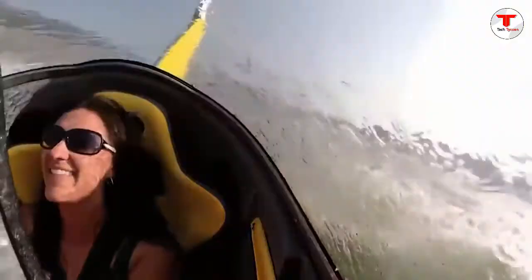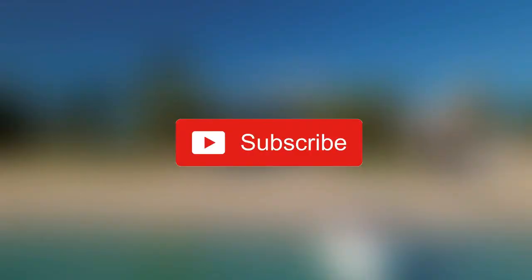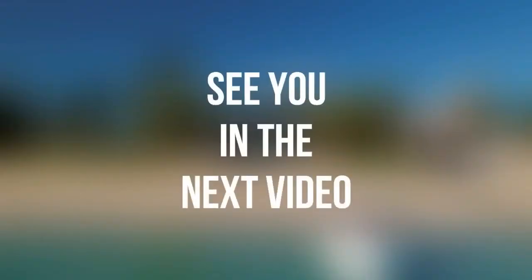So here we have come to the end of the video. Hope you enjoyed it — if so, kindly let us know in the comments. If you haven't subscribed to our channel yet, please do so. See you in the next video.